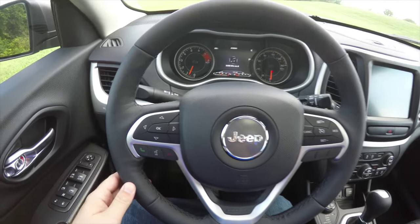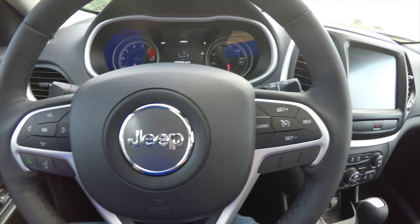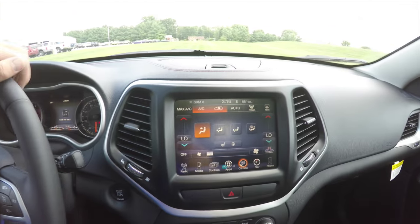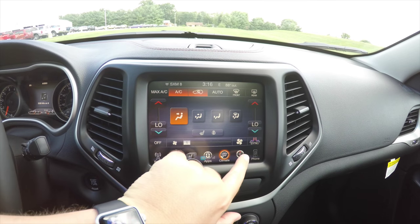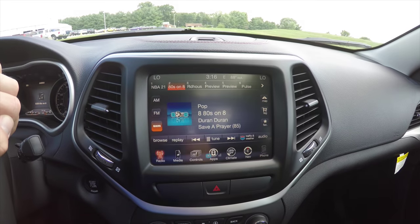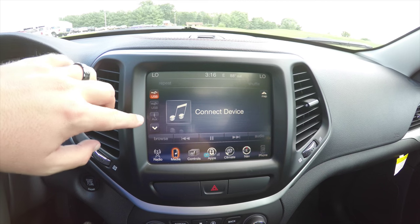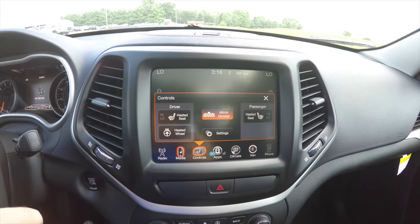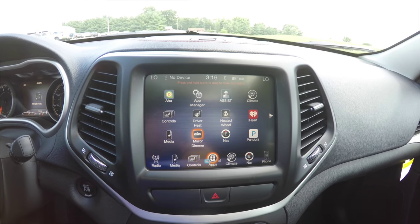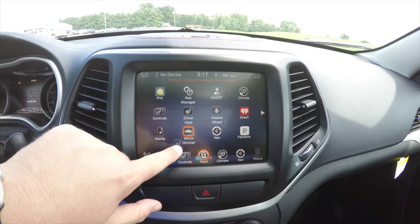Going through the interior in a little more detail: you have your seven-inch reconfigurable instrument cluster, Uconnect Bluetooth controls and cruise control. Moving down the center stack, you have your 8.4-inch touchscreen display with Garmin-based navigation, SiriusXM satellite radio, and media inputs including USB, auxiliary, SD card, and Bluetooth. Within your controls you have heated seat and heated steering wheel controls and your automatic dimming rear view mirror. There is also a revised Uconnect apps page where you can drag and drop icons to the dock.